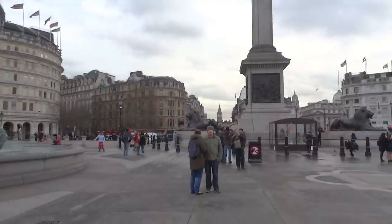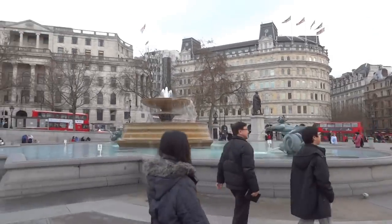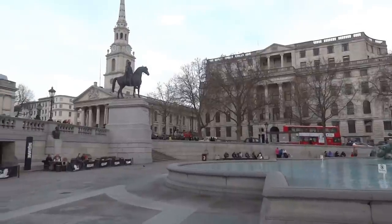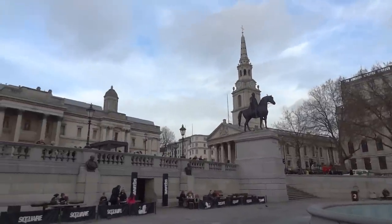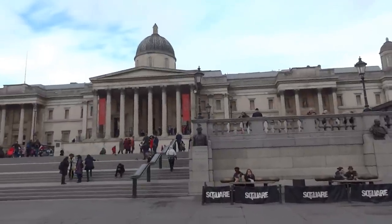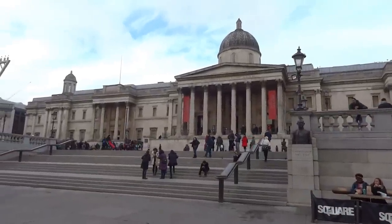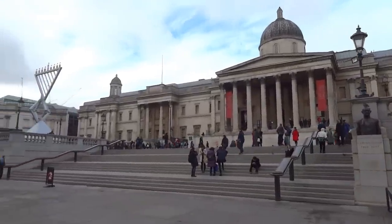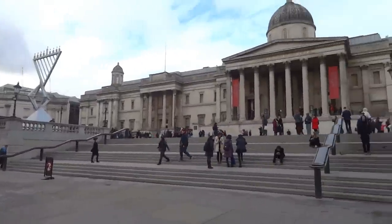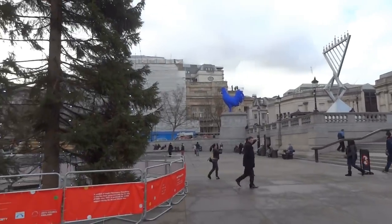Everybody around here is trying to take pictures with the tree, and we still have the fountains going. They promised a winter storm, but the weather is very nice today. I came to visit London and London decided to give me a present — nice weather! This is the National Gallery. I don't know, but it used to be free entry. I'm not sure if it's free now, but you can check it out when you're here — see some paintings and also get warm when it's chilly. But today it's very nice and warm.